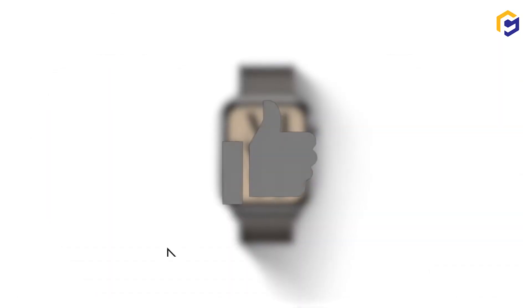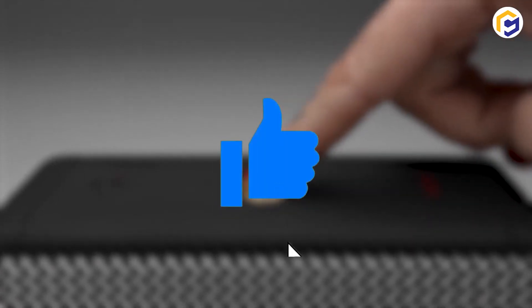If you enjoyed at least one of these awesome gadgets, press the like button, please.